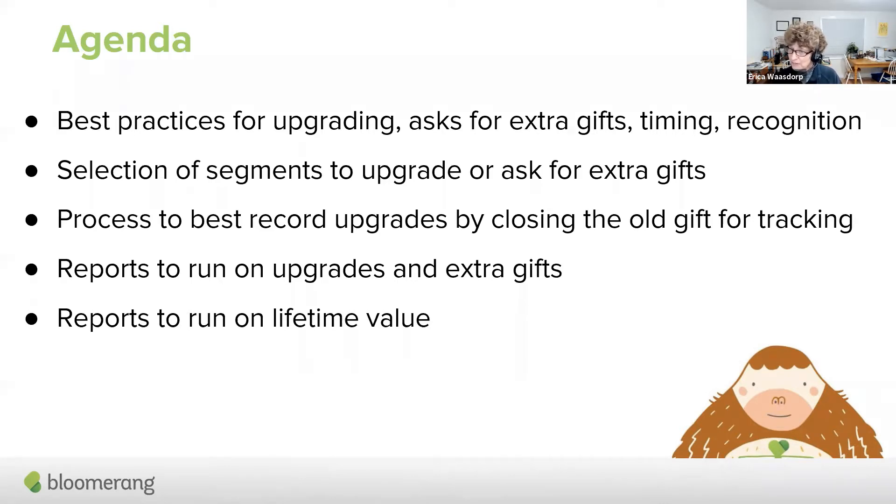It's all over the map in terms of recurring donor counts. What a lot of organizations tend to say is, okay, we've got these monthly donors now, but when can we upgrade and what can we do to actually generate a little bit more money?